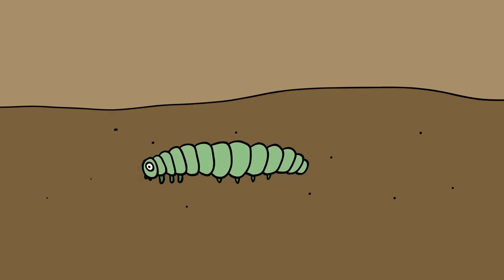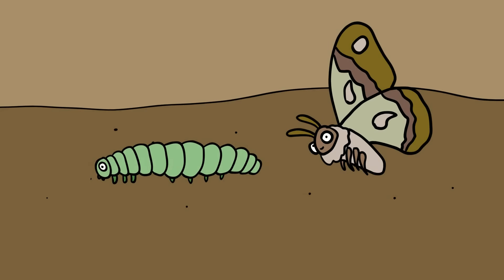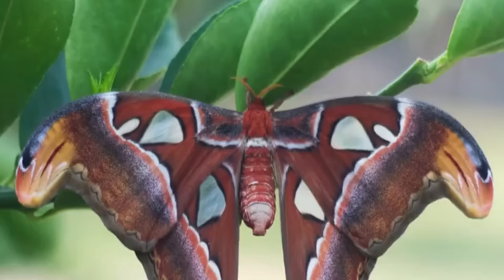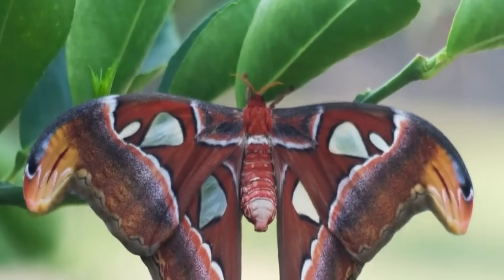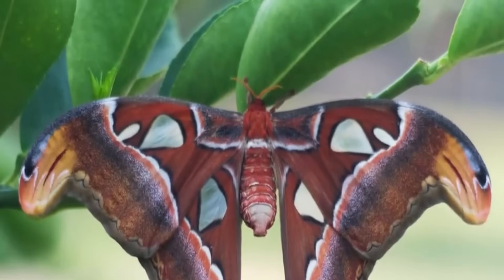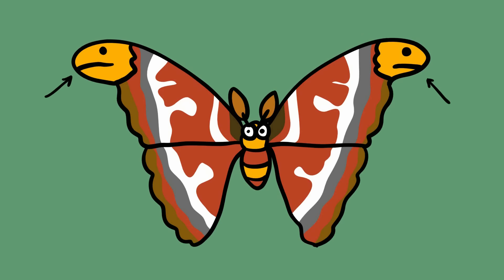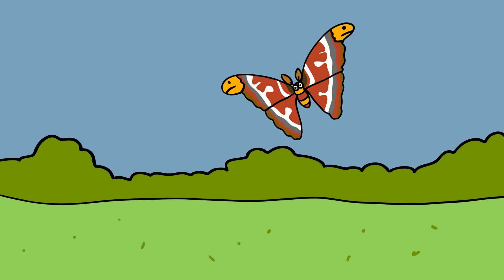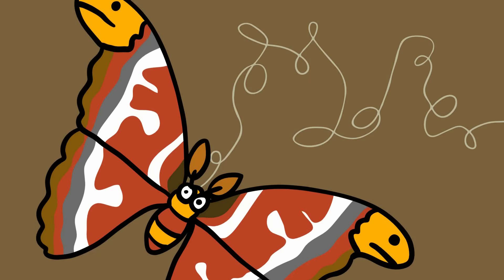Atlas moth. Most of the time, it's the caterpillar of a moth species that looks the strangest, while the moth itself is drab and uninteresting. Apparently, the atlas moth didn't get the memo. With a 10-inch wingspan, atlas moths are believed to be the largest moth species on the planet. The front tips of their wings almost perfectly resemble a snakehead poised to strike. Nicknamed the cobra moth for obvious reasons, atlas moths are found in Southeast Asia, where they're farmed for their silk.